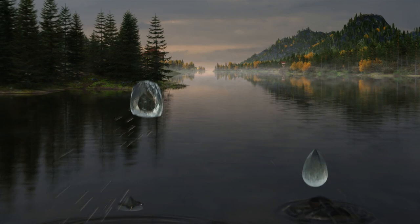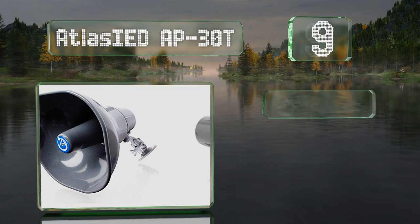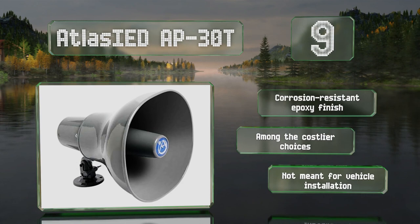At number 9, a wider than average frequency band and ultra-high sensitivity combined to make the Atlas IED AP-30T one of the most intelligible options. It features an articulating base and is suitable for use indoors and out. It's equipped with a corrosion-resistant epoxy finish, but it is among the costlier choices and is not meant for installation on vehicles.